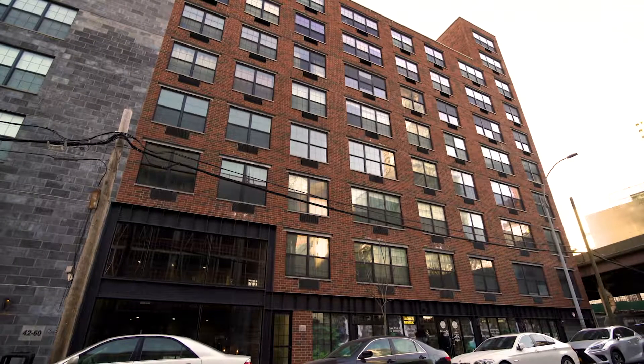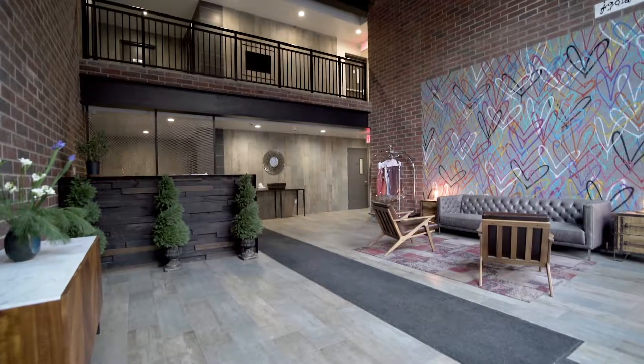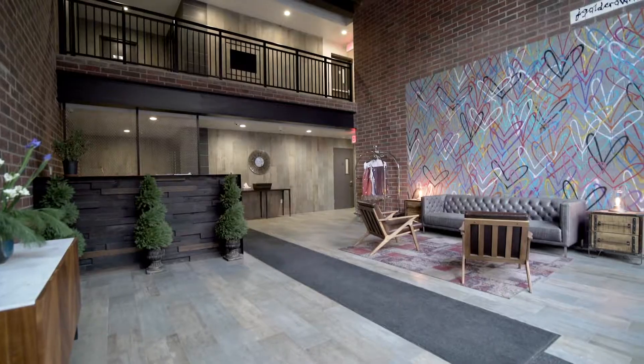Hi, I'm Ben Dixon with the Makai Dixon team, and this is Residence 8A at the Factory House. The Factory House is one of Long Island City's premier boutique condominium buildings inspired by the area's industrial past.